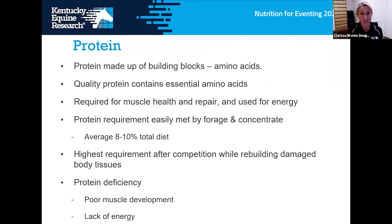Protein gets a bad rap, but it's really important for performance horses. People often define feeds by protein percentage — a 13-14% protein feed versus a 20% protein balancer — but protein percentage mainly indicates how much of that feed should be fed. Protein is vital for all horses, made up of amino acids as building blocks. The horse can synthesize non-essential amino acids but needs essential ones provided in the diet: lysine, methionine, and threonine are the main ones. Feeding quality protein containing those essential amino acids is vital for muscle health and repair.